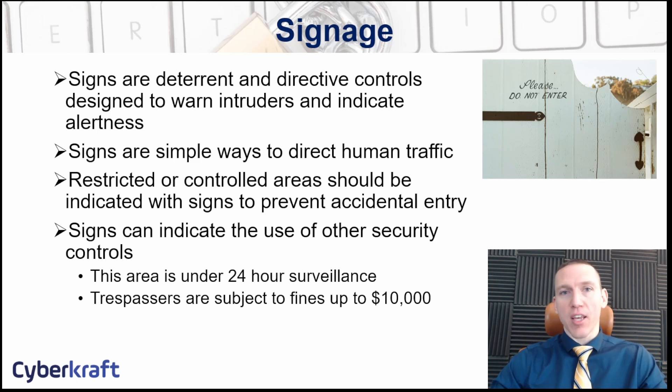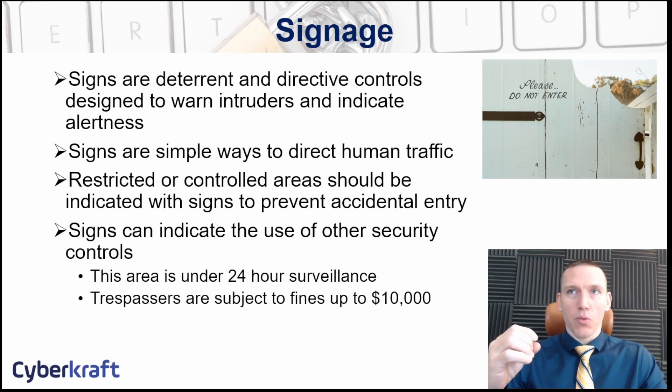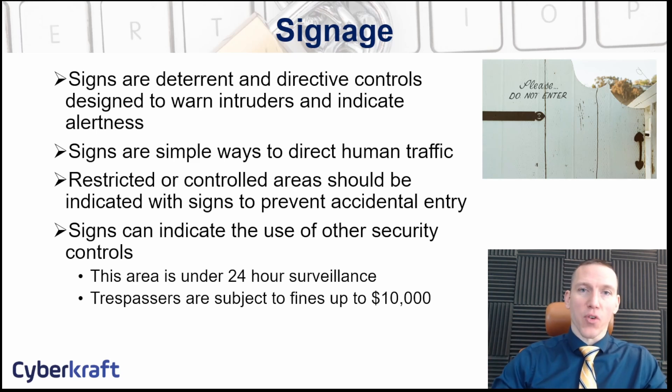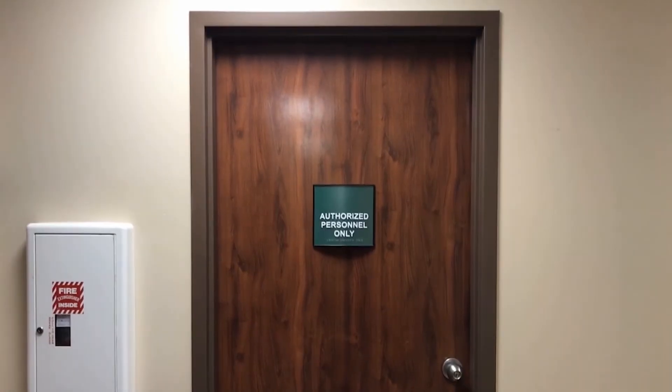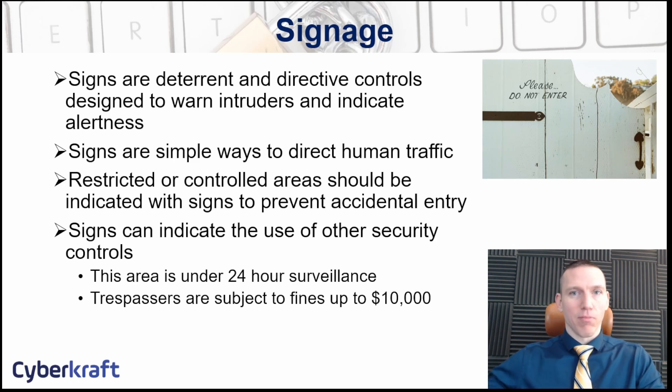Signs can deter criminals — if you have lighting over a sign that states the maximum fine for trespassing, you're informing potential intruders. Signs are also useful to direct employees within your facility, both externally and internally. For example, 'data center this way' helps prevent regular employees from accidentally entering the data center. Clear signage eliminates confusion and also makes it easier to recognize when something is wrong, since it becomes obvious when someone is in an area they shouldn't be.